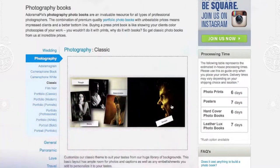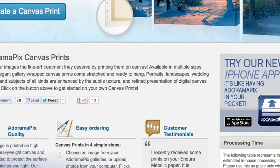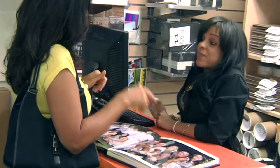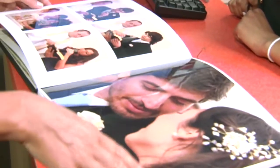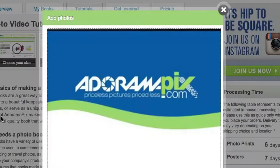Do you want great-looking prints at low cost? Be sure to visit our easy-to-use online printing service. Adorama Pix has professionals who treat your images with the utmost care. For quick turnaround on photos, cards, or albums, use adoramapicks.com.